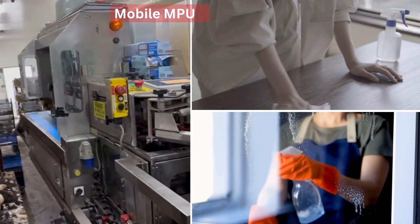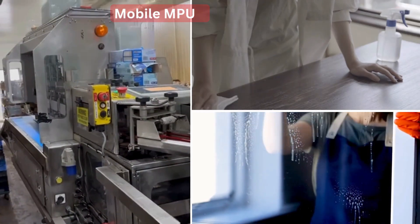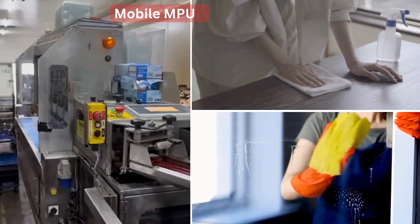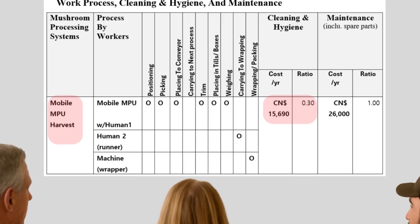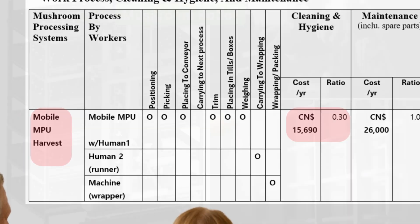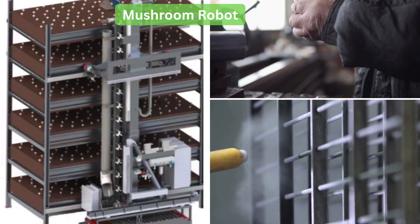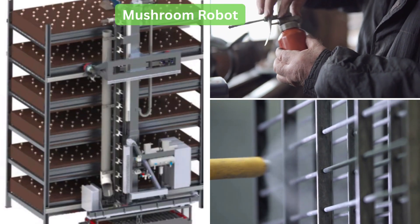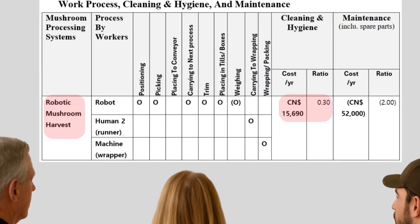The mobile MPU is very easy to clean — just brush the table and wipe it as needed. The cleaning and hygiene ratio is 0.3, meaning the cost is one-third of the Human Plus Lorry system. The robotic system is also simple — just brush, air gun and sanitize the robot surfaces. Its cleaning and hygiene ratio is also 0.3.